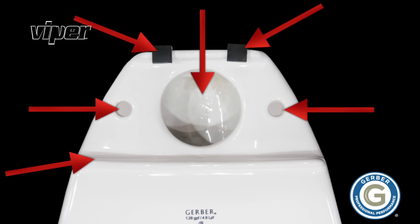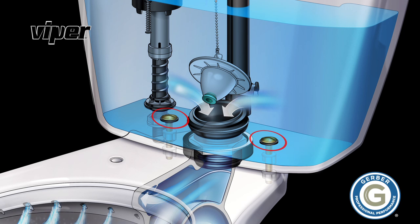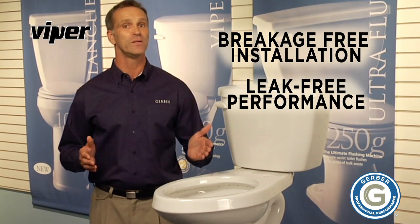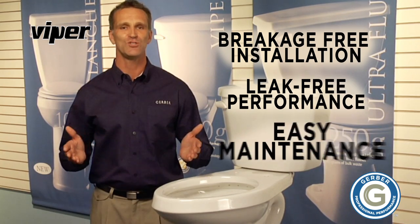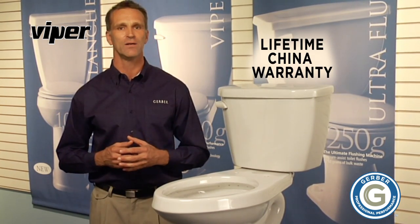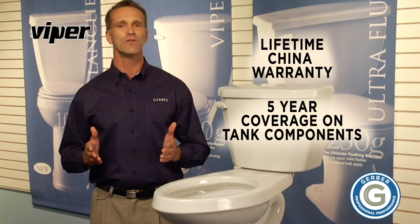The solid brass bolt and double-nut tank-to-bowl connection provide breakage-free installation, leak-free performance, and easy maintenance. The Viper comes with a lifetime warranty on the china and full five-year coverage for the tank components.